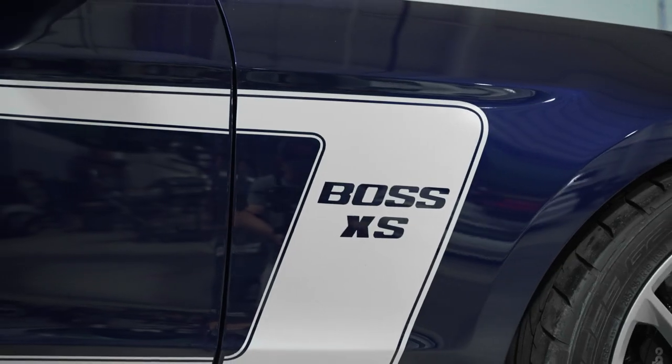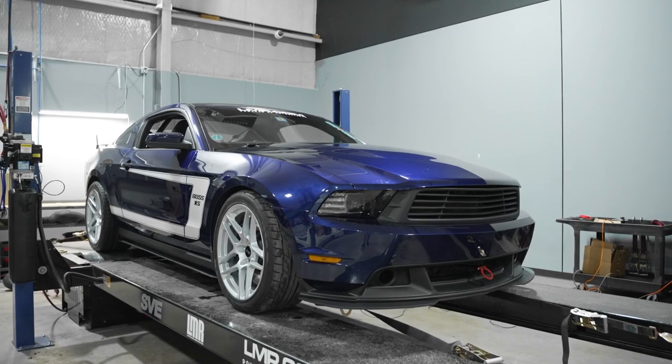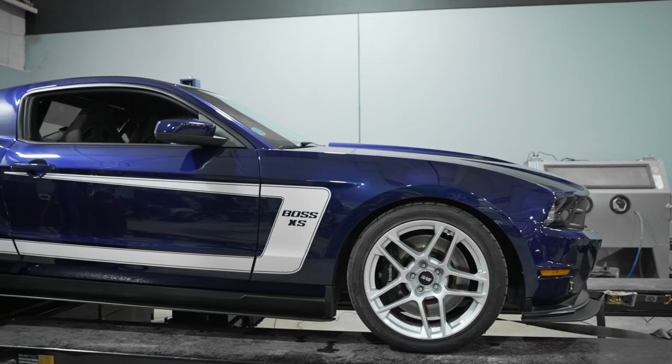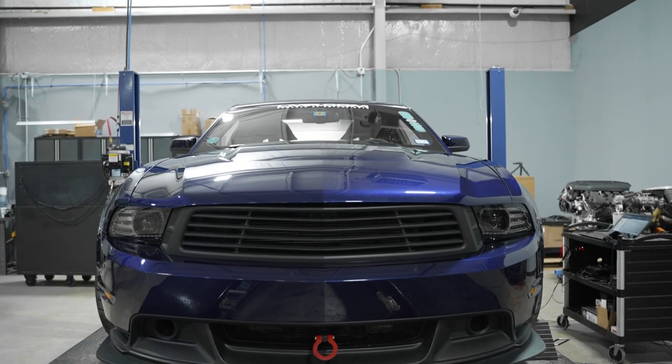We've had this car a very long time. We ordered the car back in 2010, which was the debut year — the year that the Coyote had returned for the 2011 model year. We ordered this car from a local dealership. Of course it's Kona Blue in color, and it's a track pack car. This car has had some hard living.